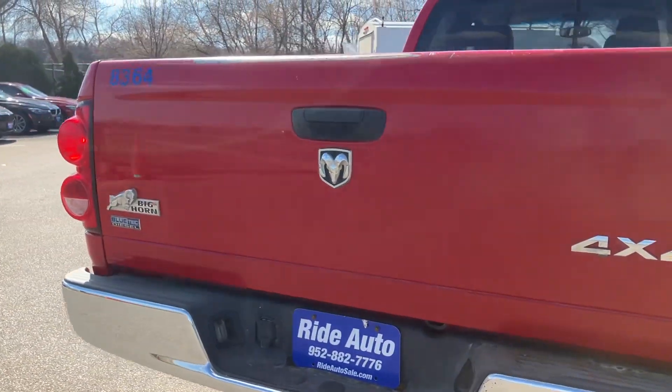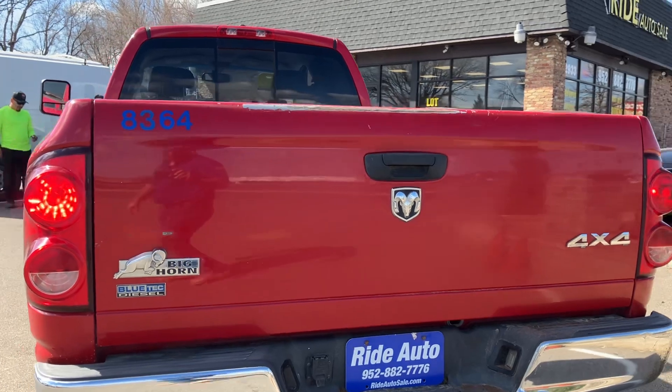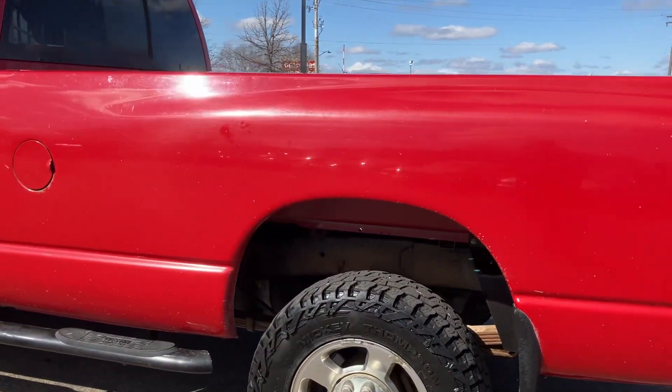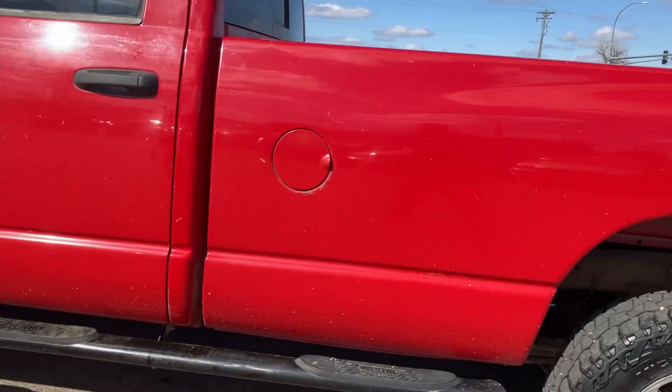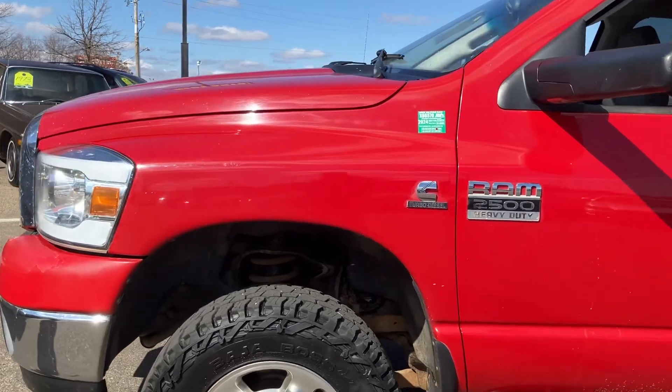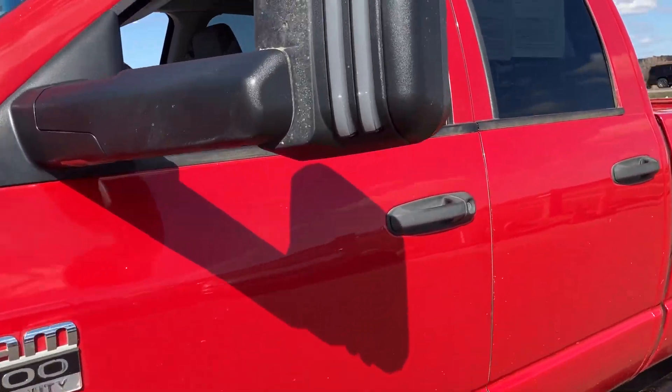This is an out-of-state vehicle — it's from Utah. That's why the body's in incredible condition. It's got the trailer tow package. Typically, they rust here on the wheel wells, cap corners, rockers. This one's real clean, as you can see. This one is a fleet-maintained vehicle.